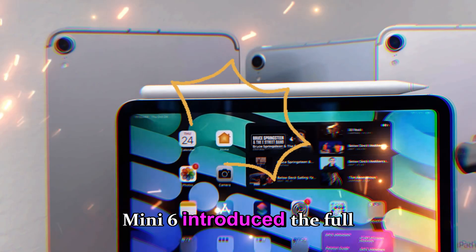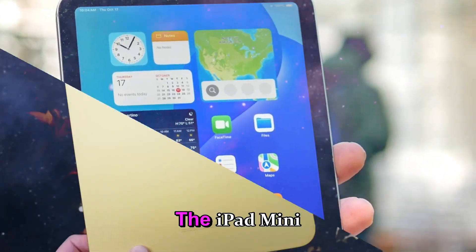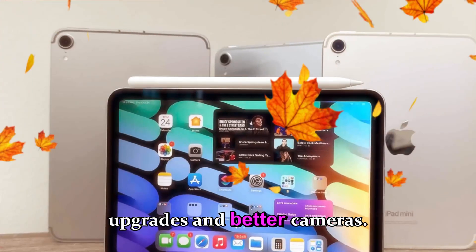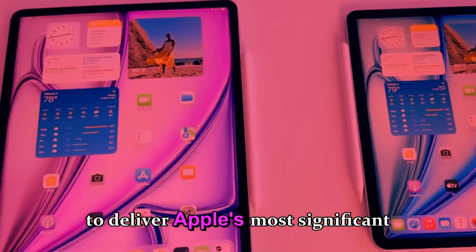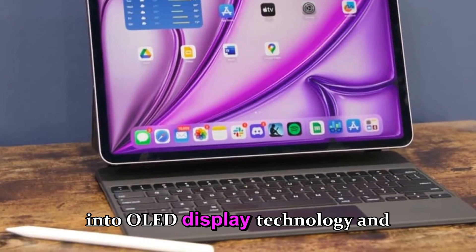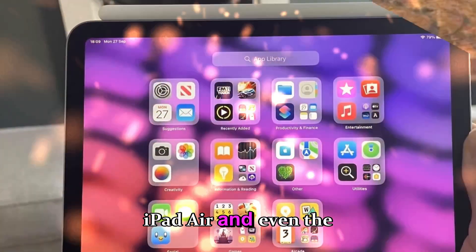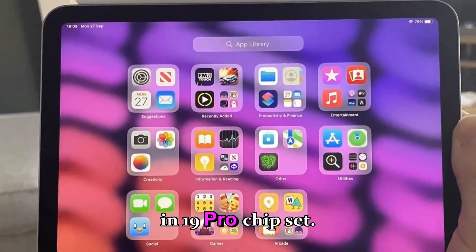The iPad mini 7, released quietly in 2024, added modest internal upgrades and better cameras. But now the iPad mini 8 is expected to deliver Apple's most significant leap yet — a jump into OLED display technology and pro-level chip performance, bringing the smallest iPad closer to the capabilities of the iPad Air and even the iPad Pro.